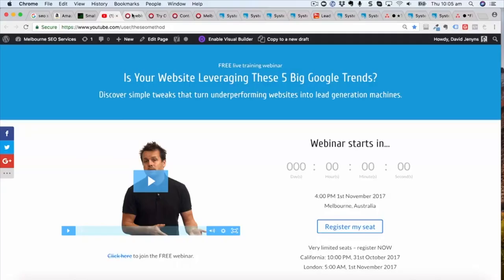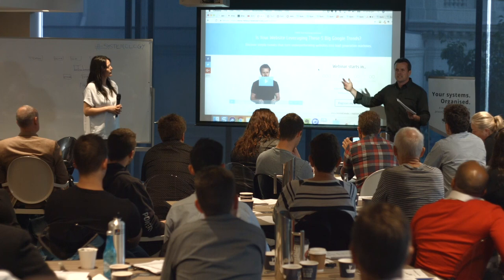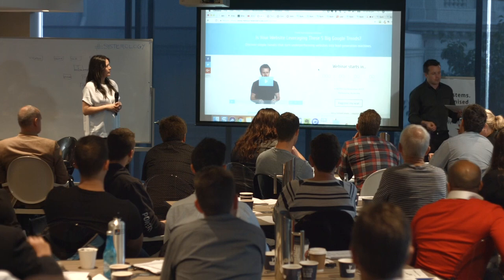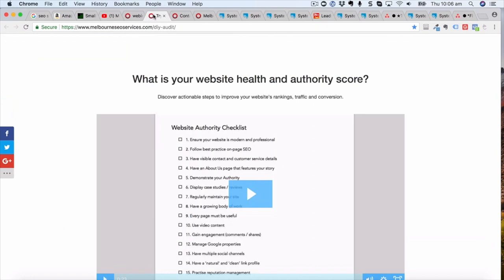When they get back to our website there are a few engagement pieces. I run a webinar: 'Is your website leveraging these five big Google trends?' A lot of people's websites won't leverage those trends and that gives rise to the idea of rebuilding their website. It's a nice engagement piece — they want to find out more about those trends, but by doing that they've self-qualified as someone who could be a good candidate for a website build. Over time you'll figure out different engagement pieces for different target audiences.